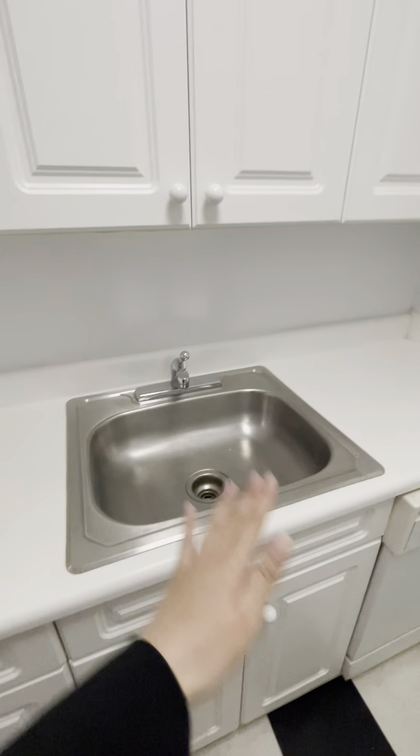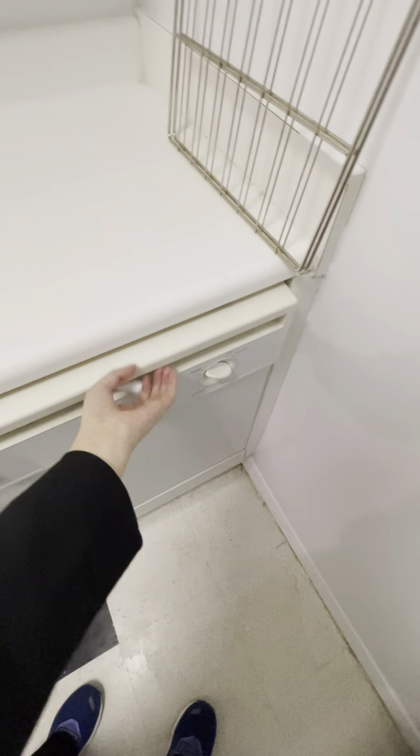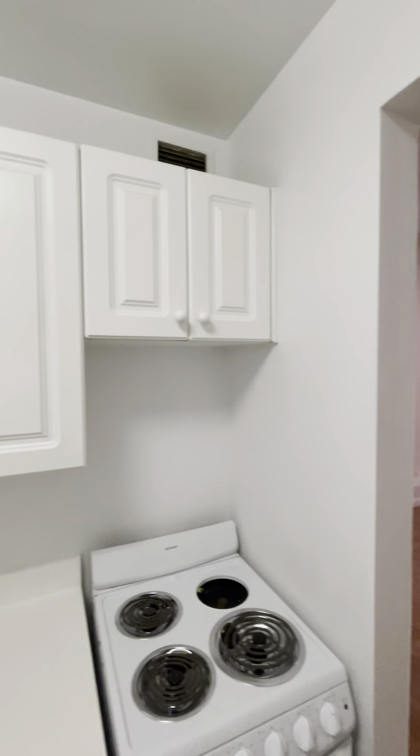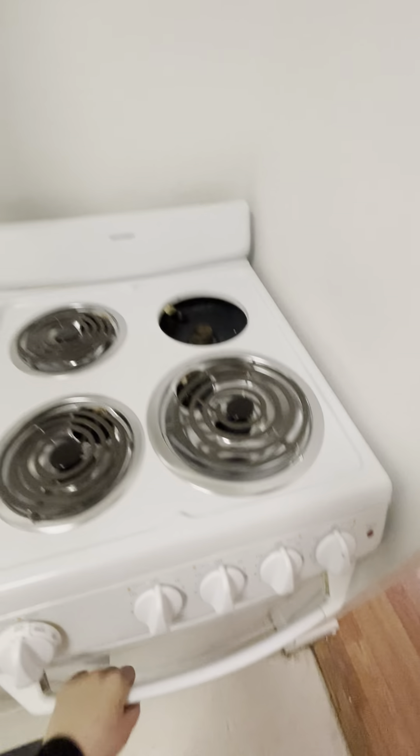This is the kitchen space. It's got everything — there's a sink, counter space, and places to put stuff. This is the dishwasher, pretty large. Here's the refrigerator, another counter space, and this is the oven.